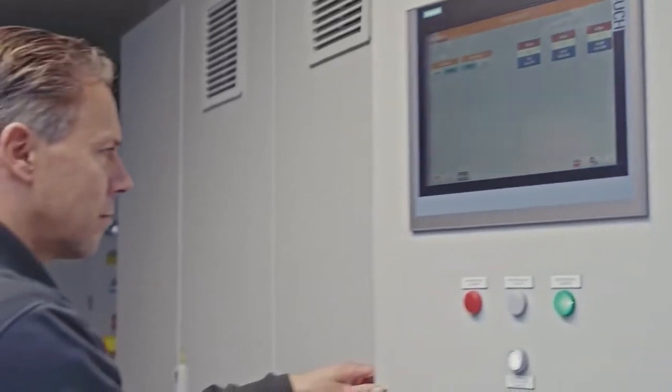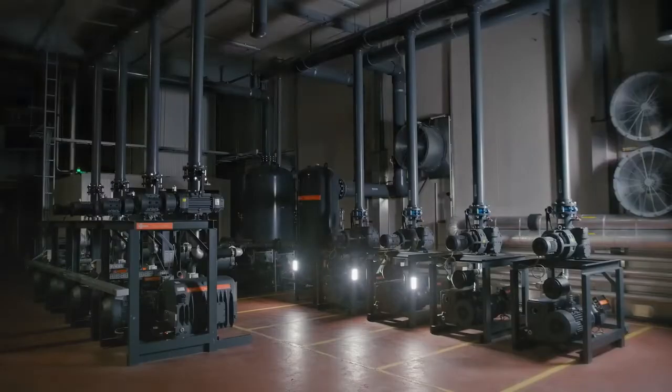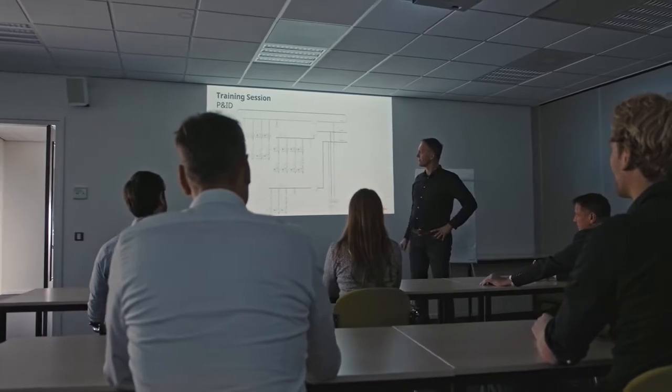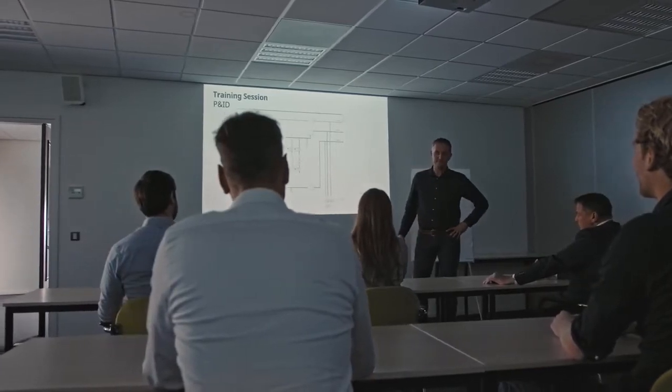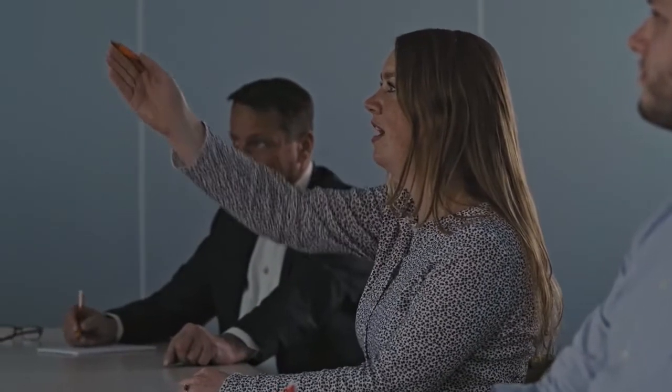Once installed, we will verify leak tightness, proper functionality and compliance. We will only move forward once all parties are happy and the solution is totally matching the needs of the customer. Our experts will fully train your staff for safe and reliable operation of your new vacuum system.